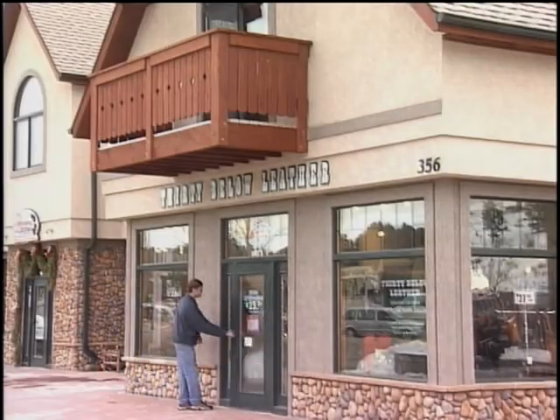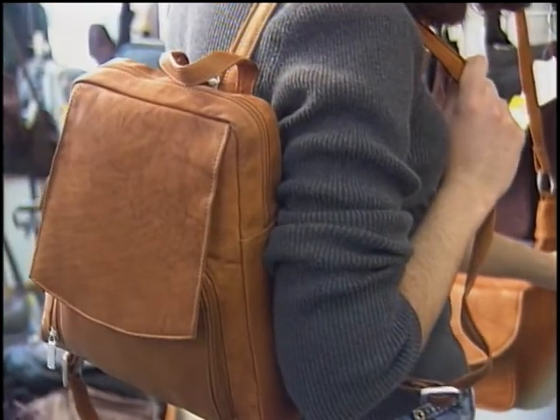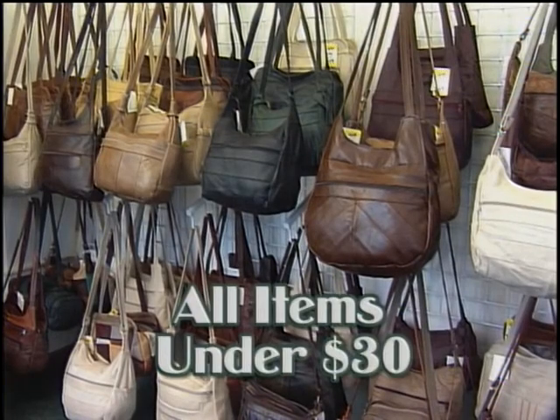30 Below Leather is Estes Park's source for quality leather goods, every piece under $30. 30 Below Leather maintains a huge inventory of a diverse selection of leather, all for under $30.